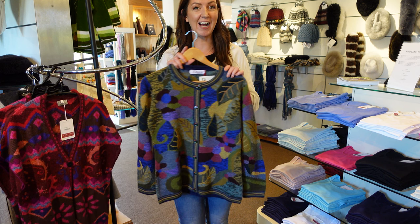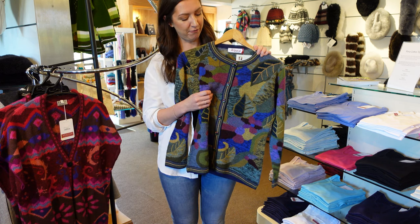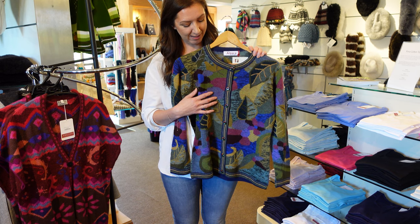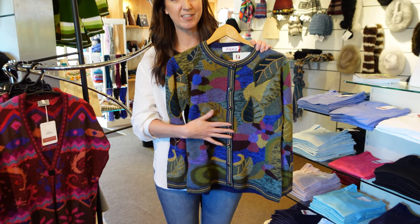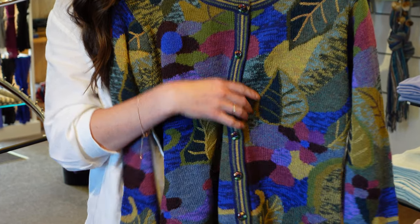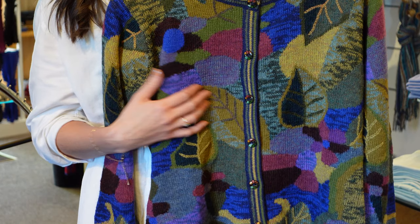This is our willow cardigan. She's handcrafted from 100% alpaca fibre and made in Peru, featuring a woodland design with fern greens and periwinkles. There's a lot of attention to detail that just makes her extra special.